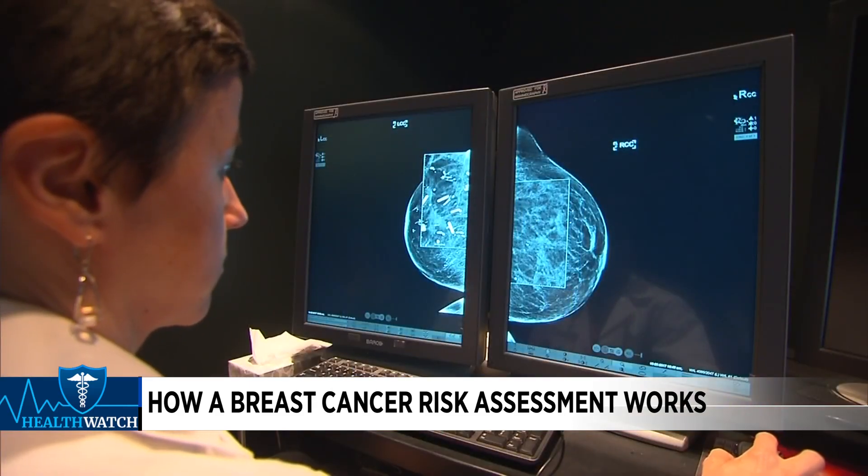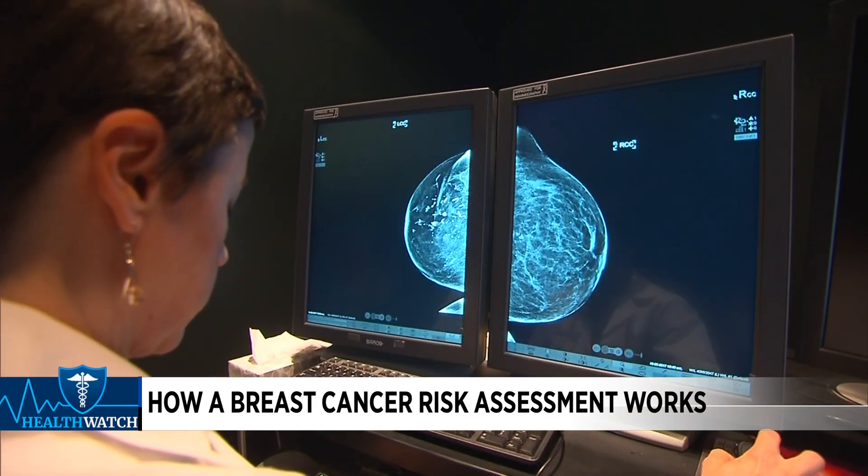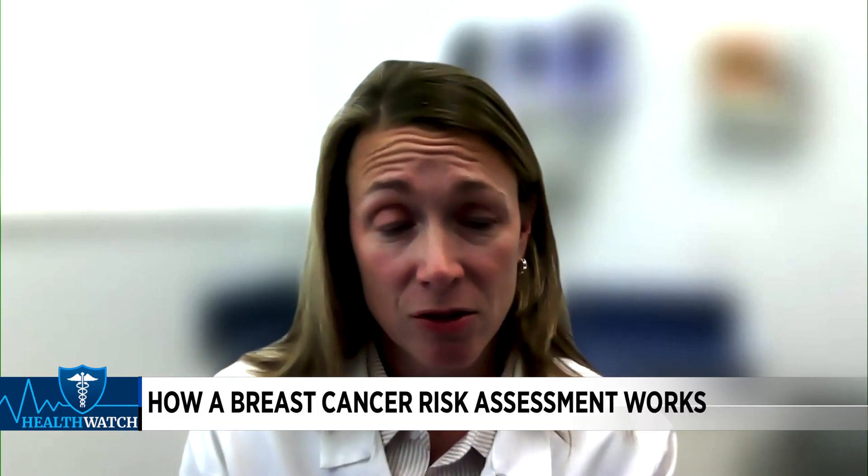The patient's score will determine when to start breast cancer screening. Most average women should start annual mammograms at age 40. Some women should start screening sooner, based on their personal and family history.